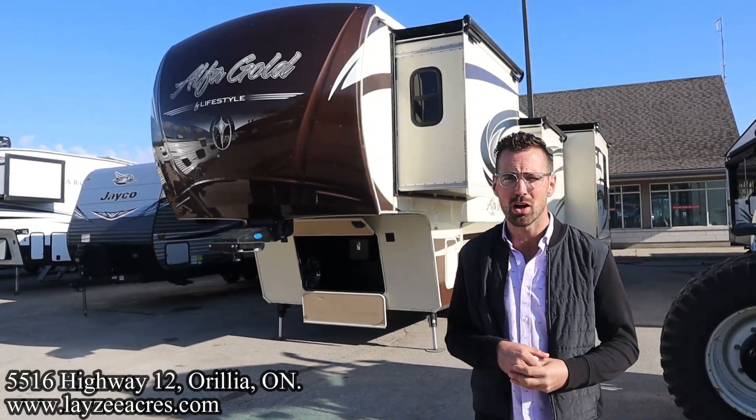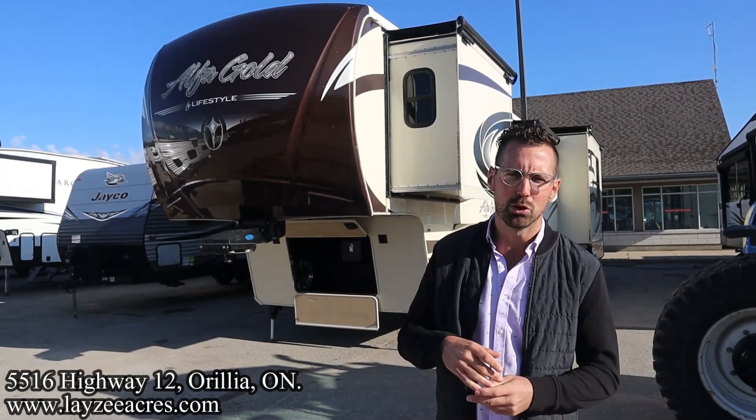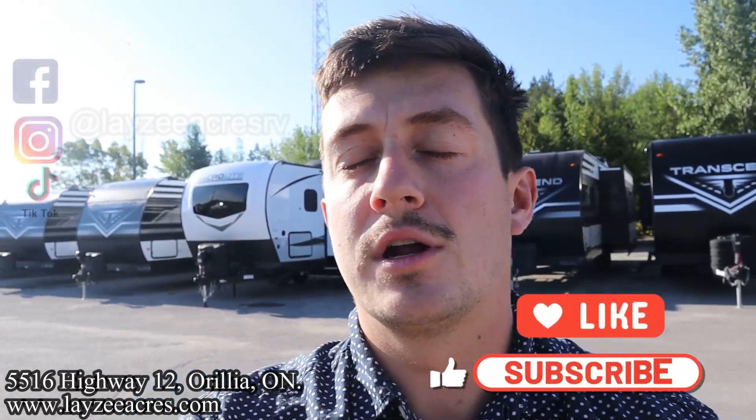It weighs 14,700 pounds with a gross of around 18,700. I'm here with my friend, that international man of mystery, William Sir Candy on the camera today. What's going on everyone? Welcome back to the number one YouTube channel in the world. This is a really cool unit. Lifestyle is not around anymore but this is an awesome heavy built toy hauler — a rear living style fifth wheel with a side hauler in the back slide.